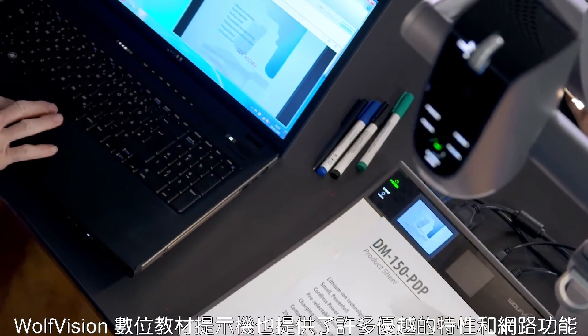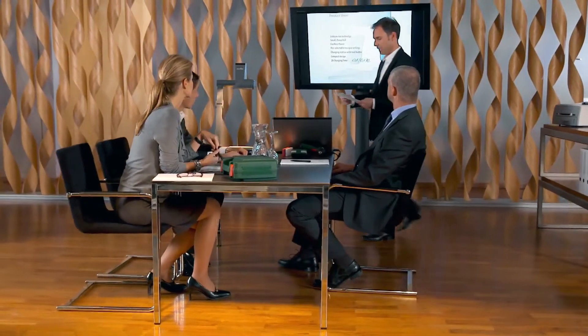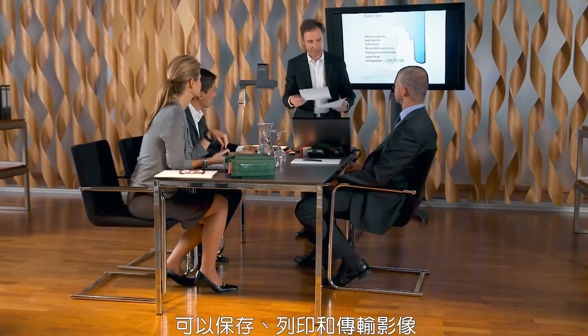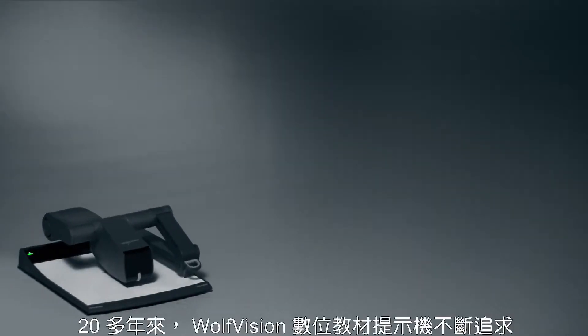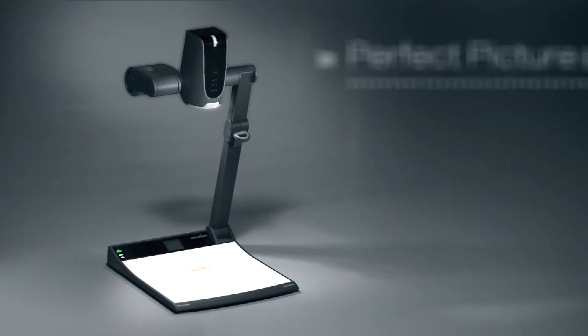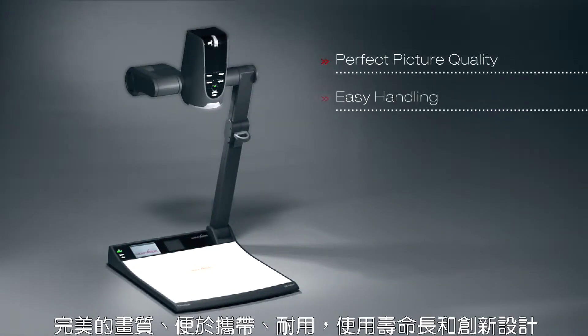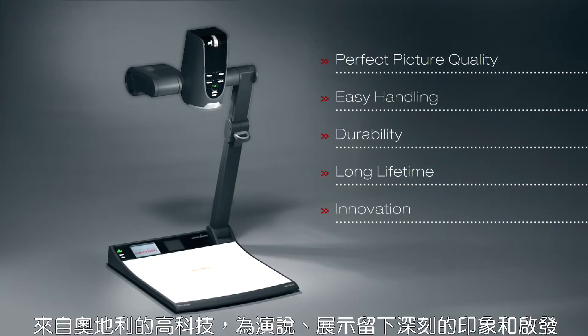Wolf Vision visualizers also provide many useful features and network functions for saving, printing and streaming of images. For more than 20 years, Wolf Vision visualizers have been the epitome of perfect picture quality, easy handling, durability, long lifetime and innovation — high-tech made in Austria, for presentations that impress and inspire.